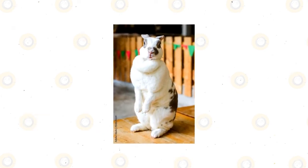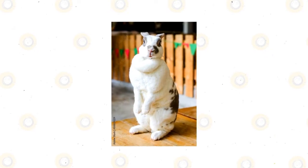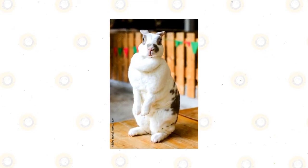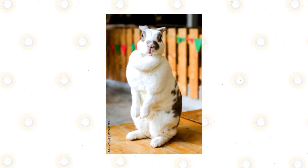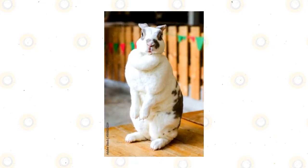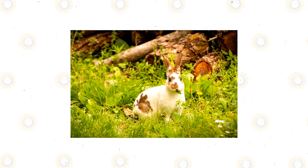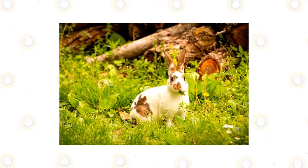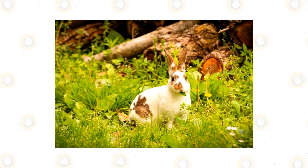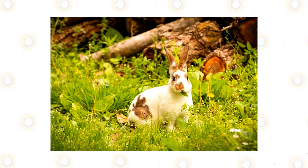Mini Rex: thick, short, plush fur is emblematic of the Rex family, and a Mini Rex's fur is certainly its most desirable quality. Combining it with a sweet disposition, easy maintenance, and a variety of coat colors puts these pint-sized Rexes in a category all their own. They rarely weigh over five pounds and do well as pets even in small apartments.